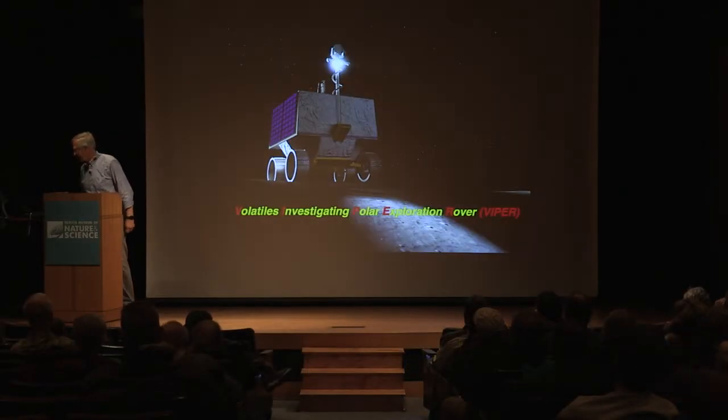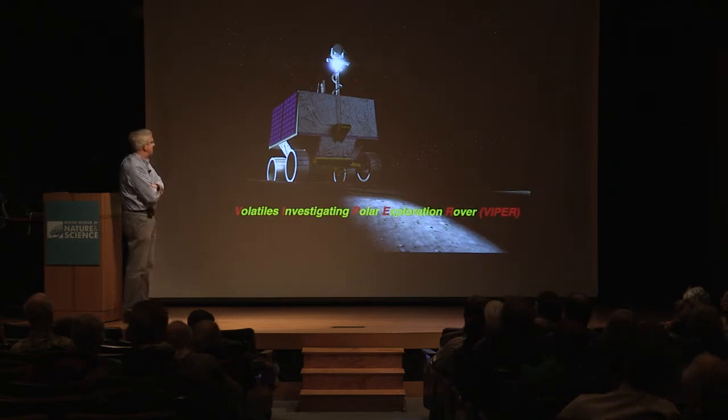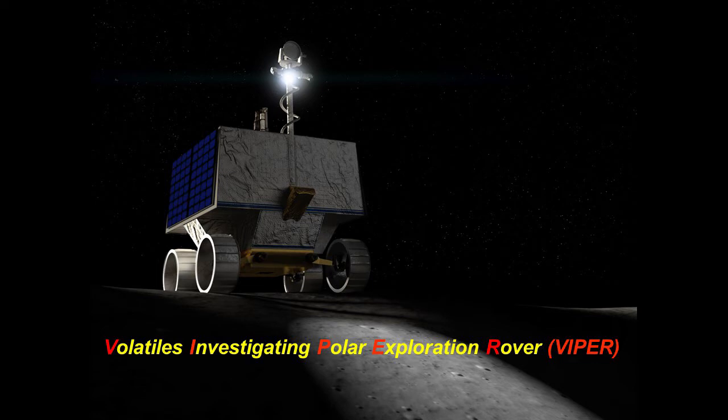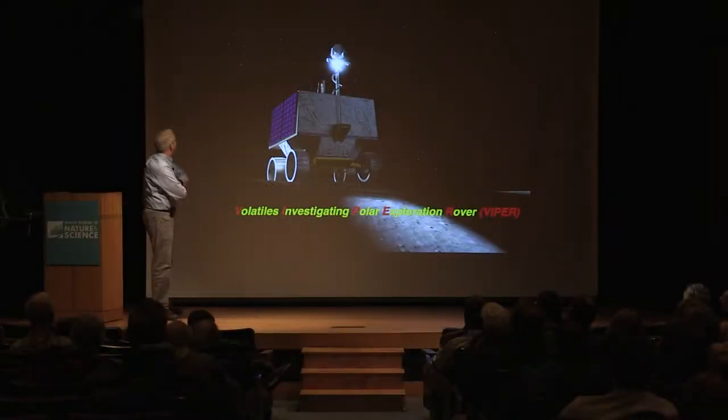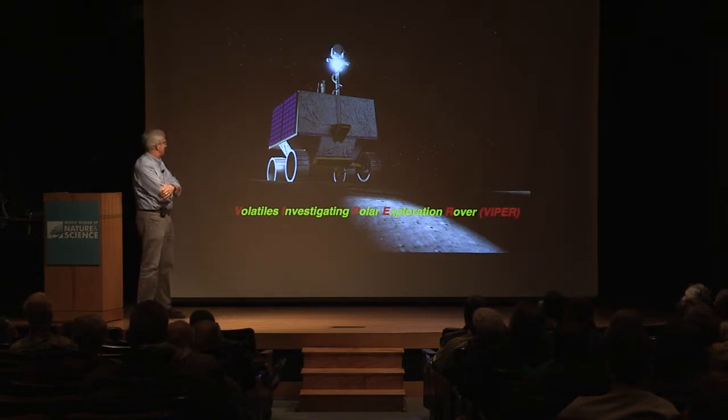I want to move forward to a quick introduction to another mission that was just approved last Friday. Every successful mission has to have a good acronym, and the name of this mission — this is a mission to the moon, Earth's moon — is Volatiles Investigating Polar Exploration Rover. I'm not sure I like that part, but VIPER is sort of cool. This is going to be part of the Artemis program, the program that, if the funding comes through, will be landing astronauts on the moon again in 2024-ish.